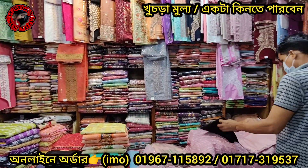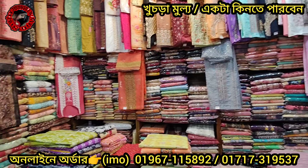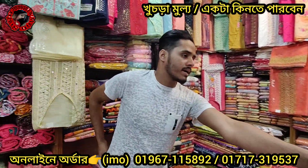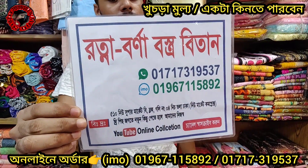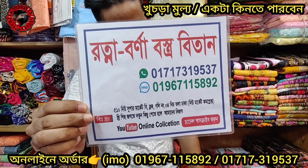Here we have a three-piece, one-piece, 20-quality collection. We have two different items. We have a shop. We have a new supermarket.